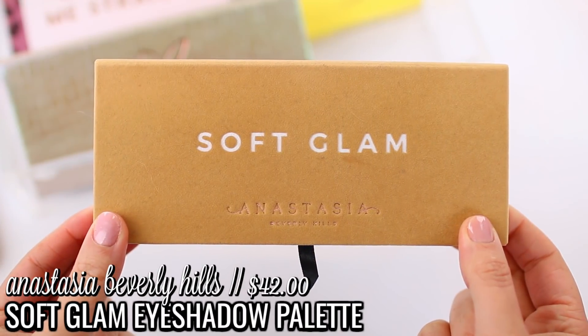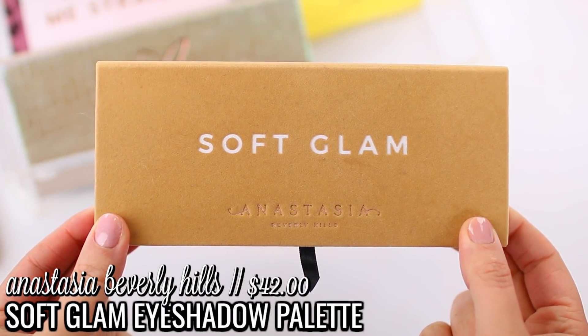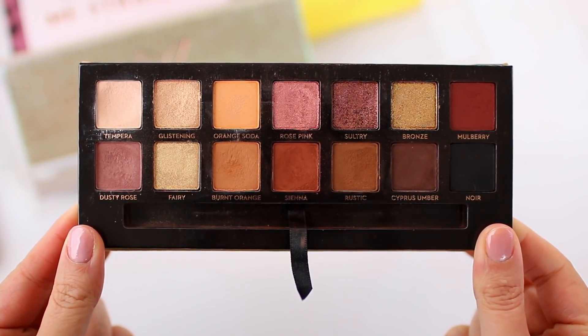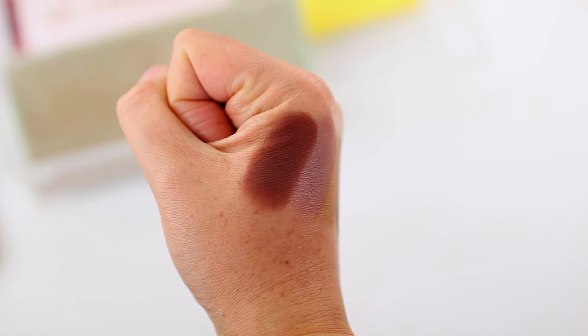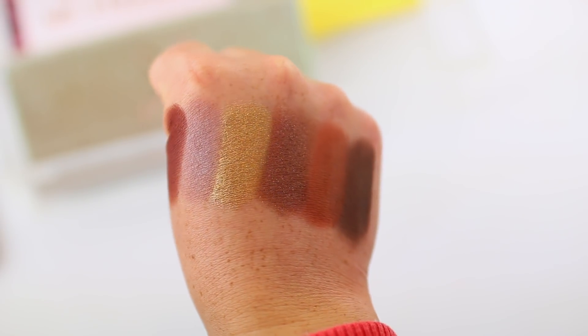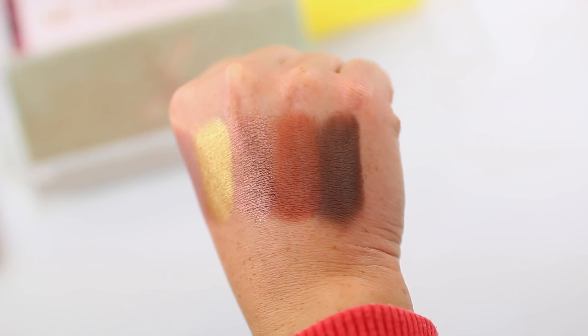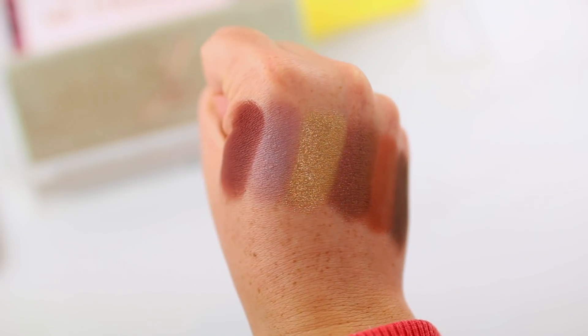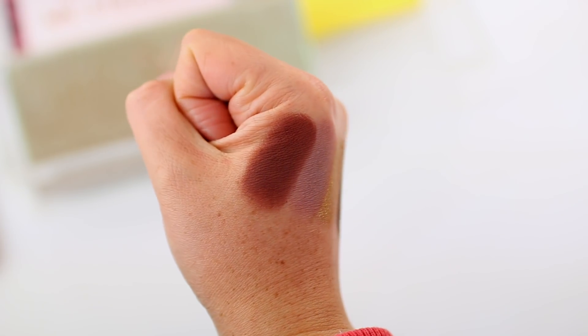There are two Anastasia palettes I wanted to share. The older favorite is the Soft Glam Palette — it just kind of screams late summer, early fall to me. I love using it for days when I want a neutral eyeshadow look but something a little extra, a little more glamorous. You can go in with any of the matte shadows to create a warm smoky base, then add metallic shadows on top for an extra pop.